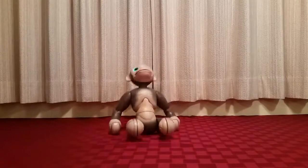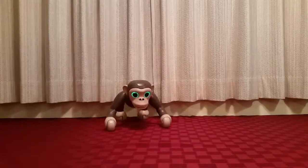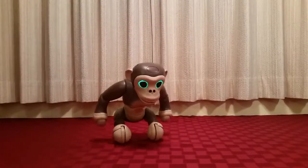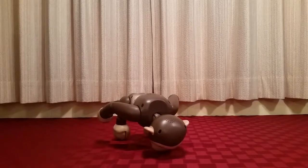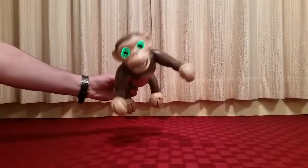Hey everyone, Leo Bond here, back once again for the Best Buy Canada Plug-in Blog. This time it's a look at the Zoomer Chimp interactive robotic chimpanzee, which is a very lifelike chimp toy that gets up to a lot of monkey business. We're going to cover many of those things in this video while Zoomer Chimp carries on in the background, so you'll get to see him doing a lot of his main skills and tricks.